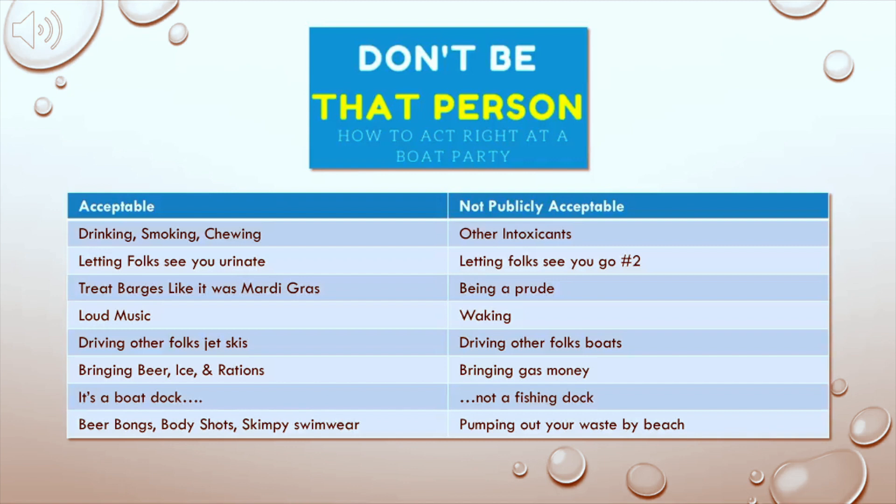Acceptable: beer bongs, body shots, and skimpy swimwear. I don't care if you're 60 and want to wear a banana hammock out there — they're not going to kick you out. Not publicly acceptable: pumping out your waste by the beach — the auto switches to get rid of number one and number two out of your boat when you're sitting there. Not acceptable. I wanted to cover that kind of culture of the river type slide.